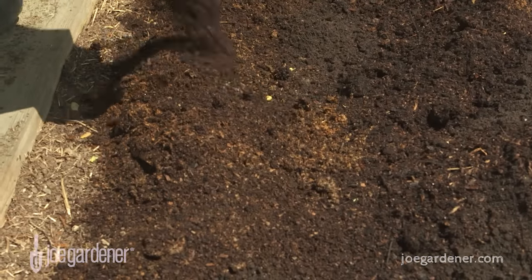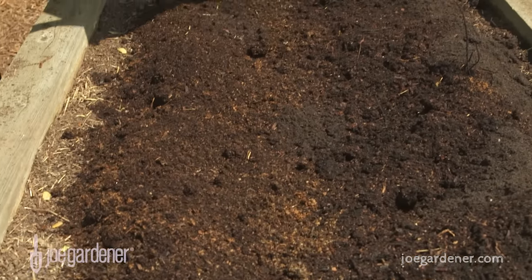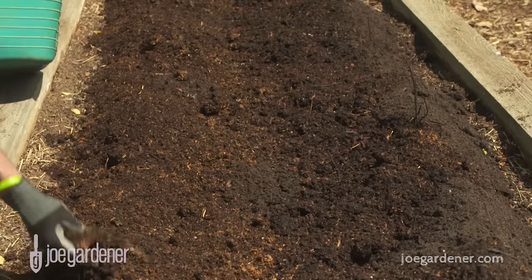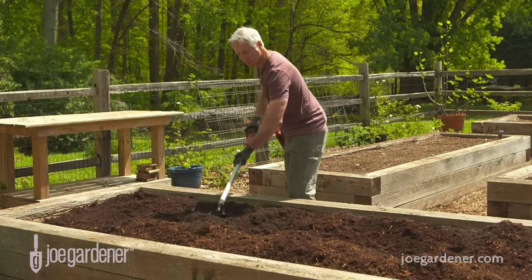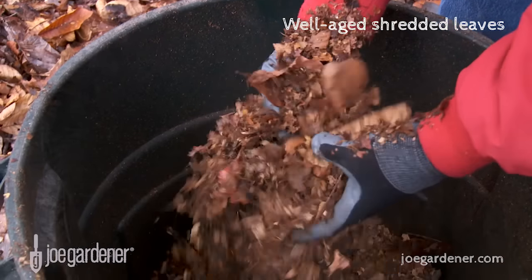After the first 80% of volume is added, there are several other great options to fill out the total. I have six go-to favorites that make up the remaining 20%. Well-aged shredded leaves are a favorite.